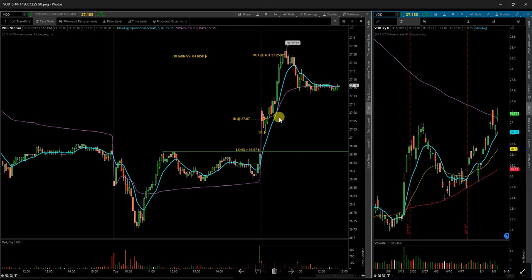VOD — Vodafone. Gave a nice 5-minute hammer candle setup here on gap up. Looks like a gap and go type of setup. Jumped in on a break above, stopped just below, and it worked out fairly well.